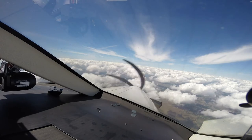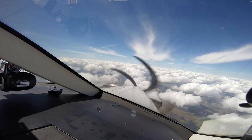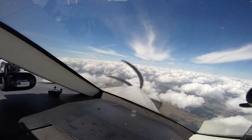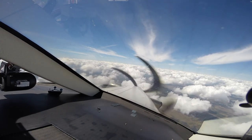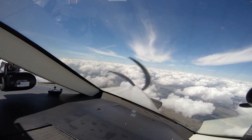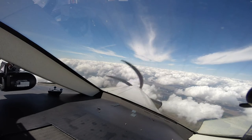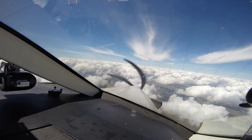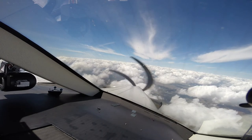Tower information: wind 10 at 10, visibility 10, 5,500 feet, altimeter 3001, visual approach runway 22 in use. You have Charlie. We got Charlie.